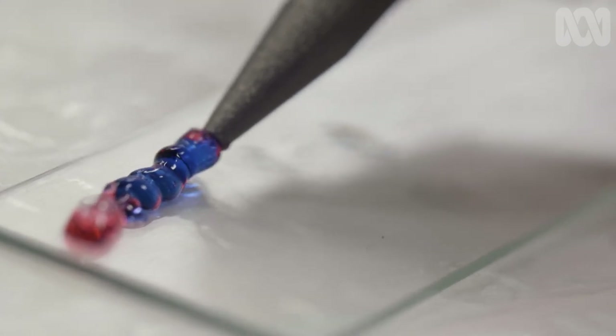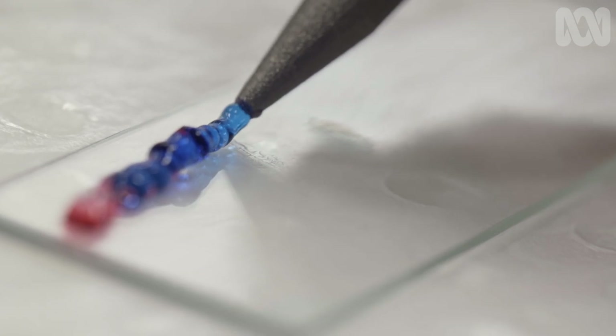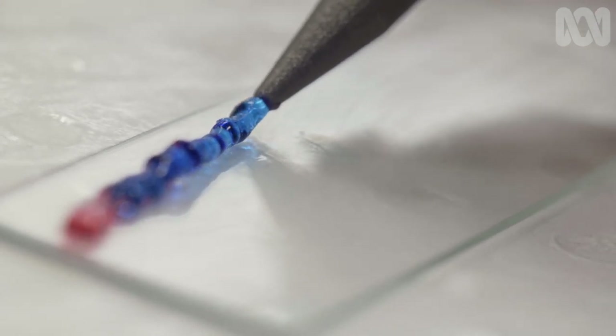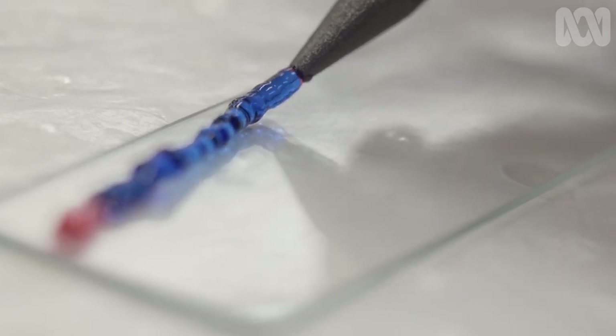This pen prints a gel laden with stem cells. They're one of the most exciting areas of biology because they can divide and become almost any cell in your body.